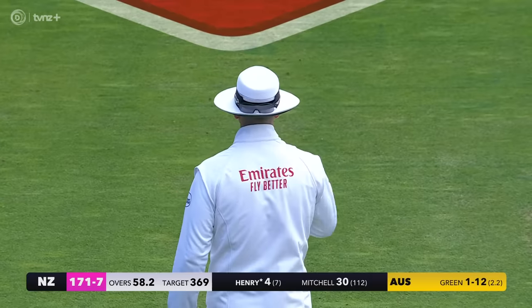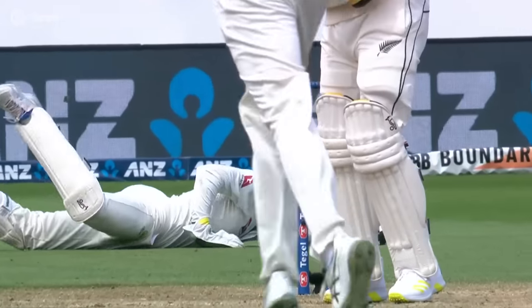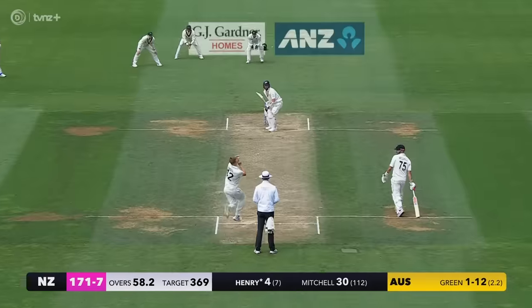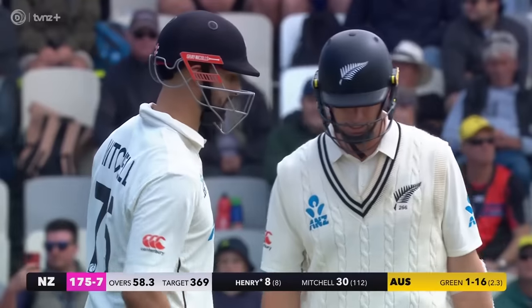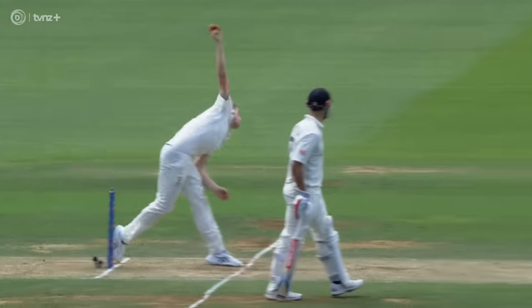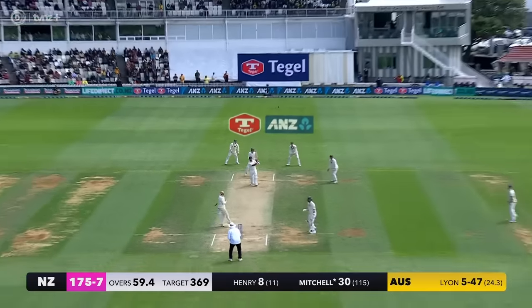Inside edge - it's gonna run away for four, a little bit of luck for Henry. He's exposing the stumps - watch his feet, they don't go back, don't go anywhere. This is where Mitchell has got to take more of it. That's a shot off the back foot - Henry's best shot today, another boundary. He's sort of backing to leg stump, just a fraction wide and a fraction short. Henry plays good shots and he's very talented, got a good hand-eye. That is as good a shot as you'll see - use of the feet from Mitchell.